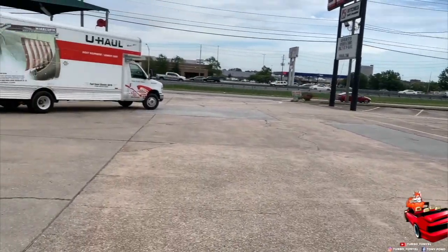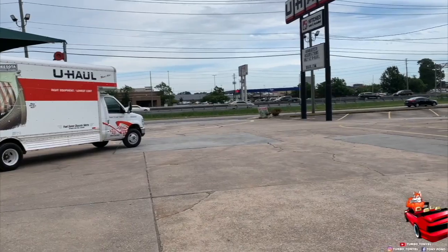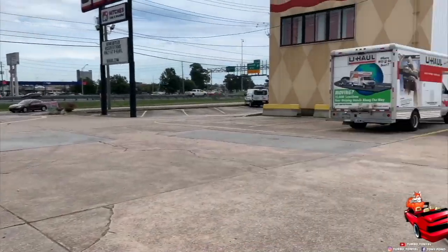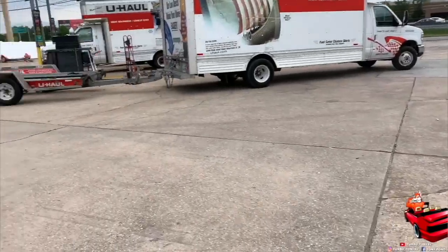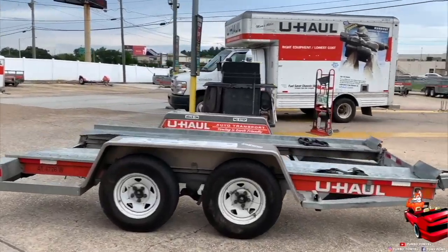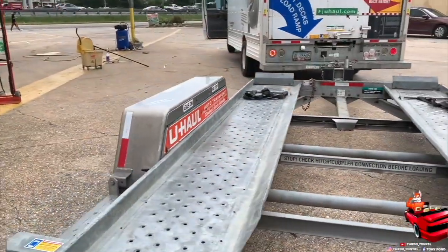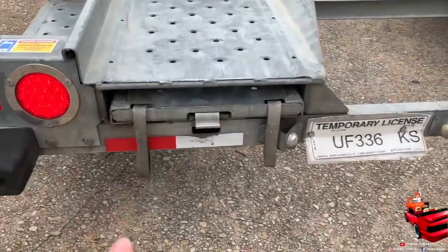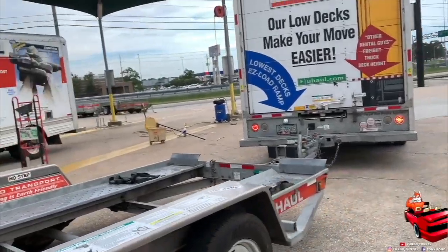So we're about to get it loaded up on here. We got this trailer right here and we're going to put the SRT8 Super B on this trailer so he can get it to the shop. For those who don't know, we got these ramps right here — you just pull these ramps out and load up.